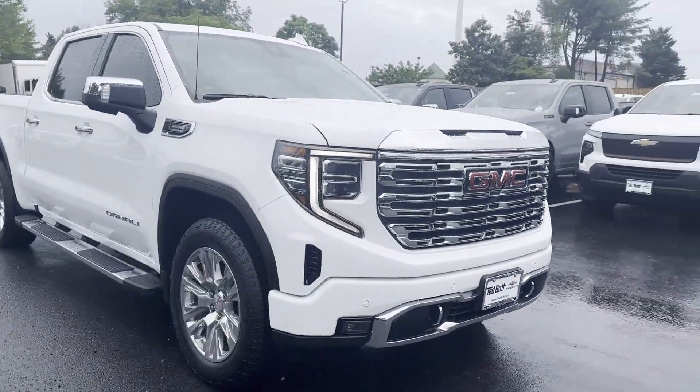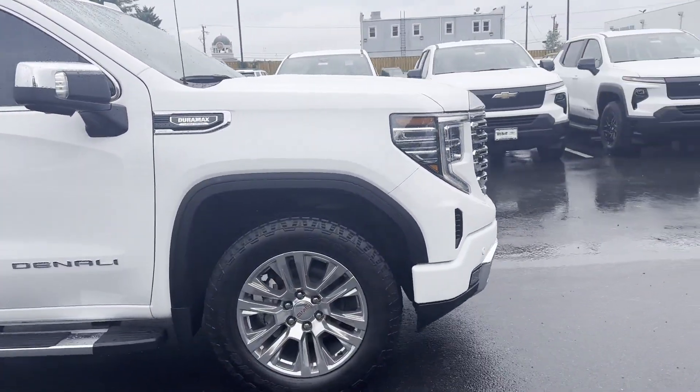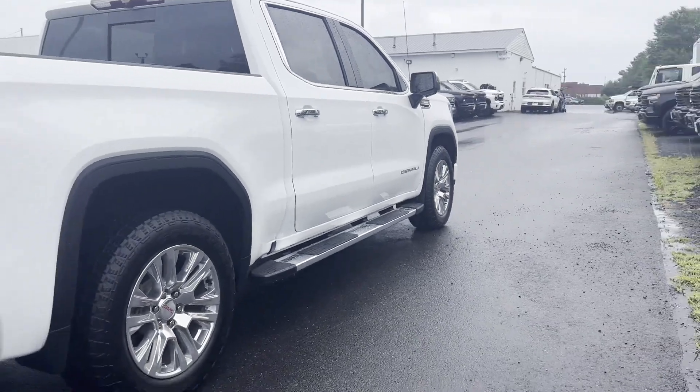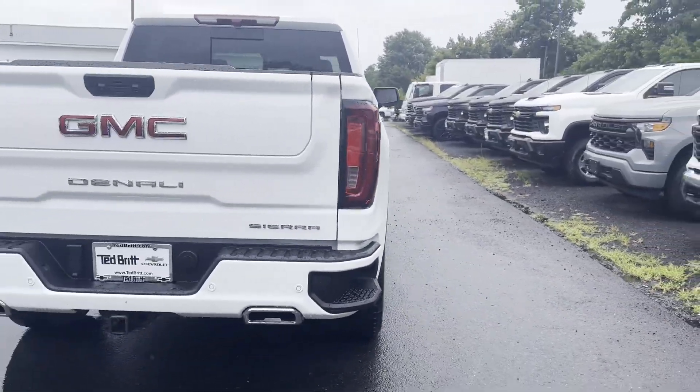2023 GMC Sierra 1500, with less than 23,000 miles on the odometer. This pickup truck offers two full rows of seating for premium comfort.